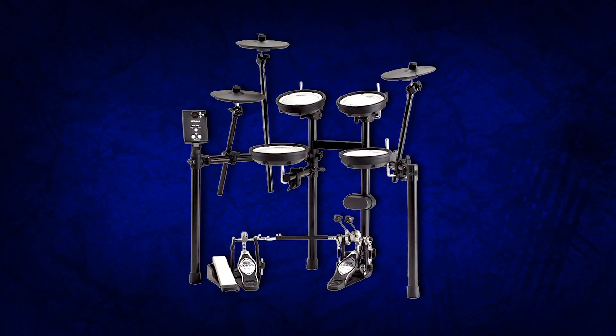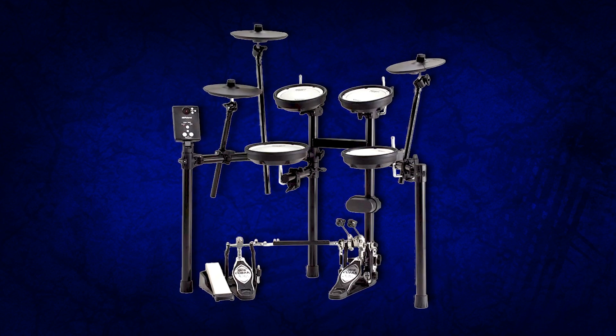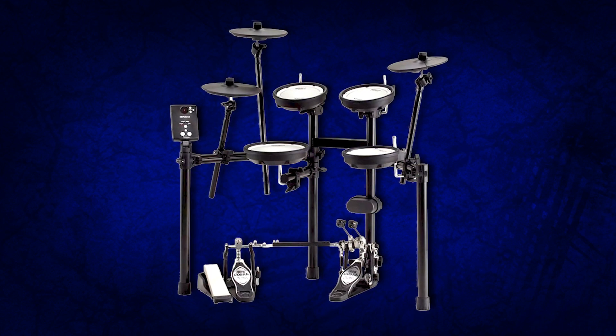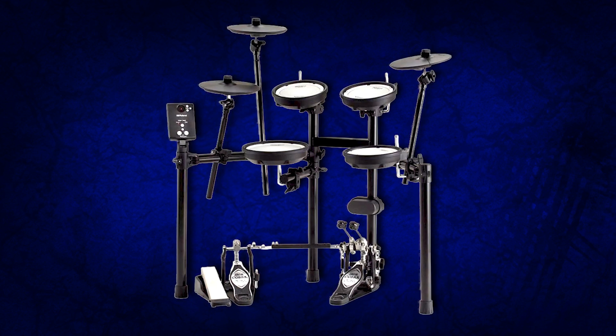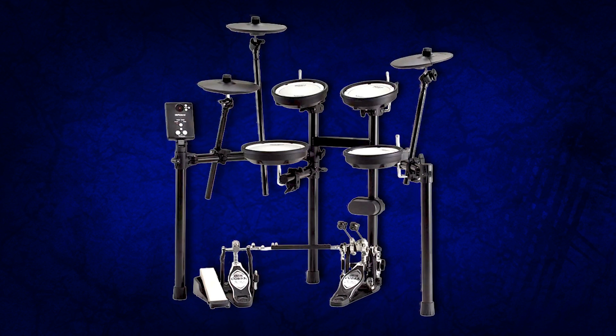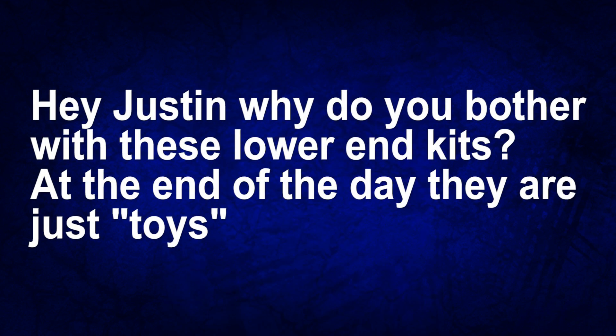The first question came from a video I did just the other day about the brand new Roland TD-1 drum set. It's Roland's first set for about $700 featuring all mesh pads — a pretty big deal for them because they used to dangle that feature at like $1,200. People had different opinions about it, but one really interesting comment was from a guy who said, 'Hey Justin, why do you even bother with lower-end drum sets? At the end of the day they're still just toys.'